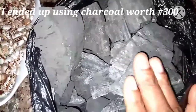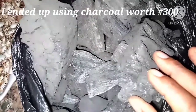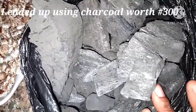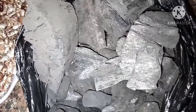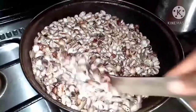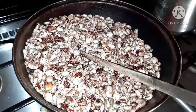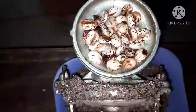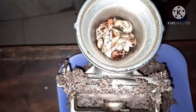Here's the charcoal — this is about 300 naira depending on your location. I'm using charcoal instead of gas to reduce the cost of production. If you have firewood, you can use that too, but charcoal worked better for me. Now on low heat we are roasting — I prefer low heat to extract the oil gradually. This also makes it much easier to blend afterward on the dry mill.